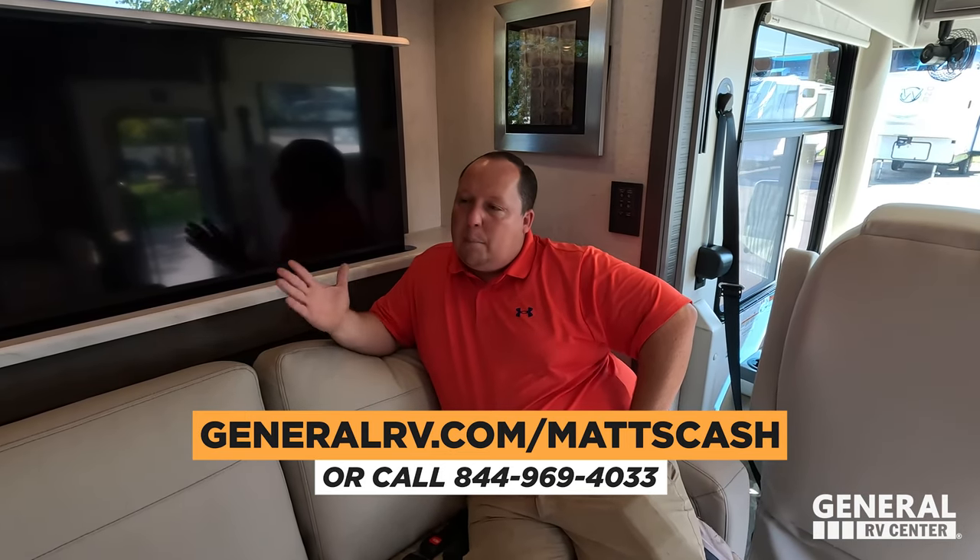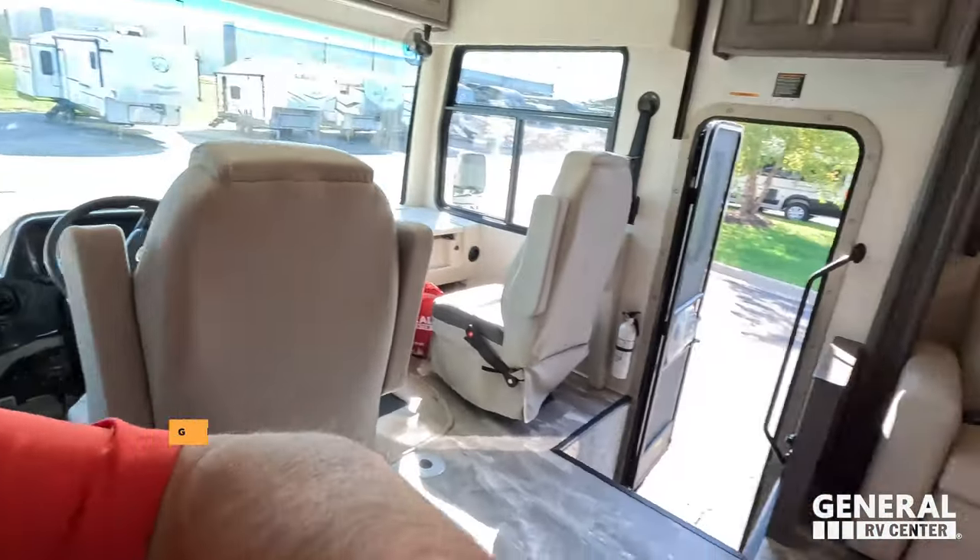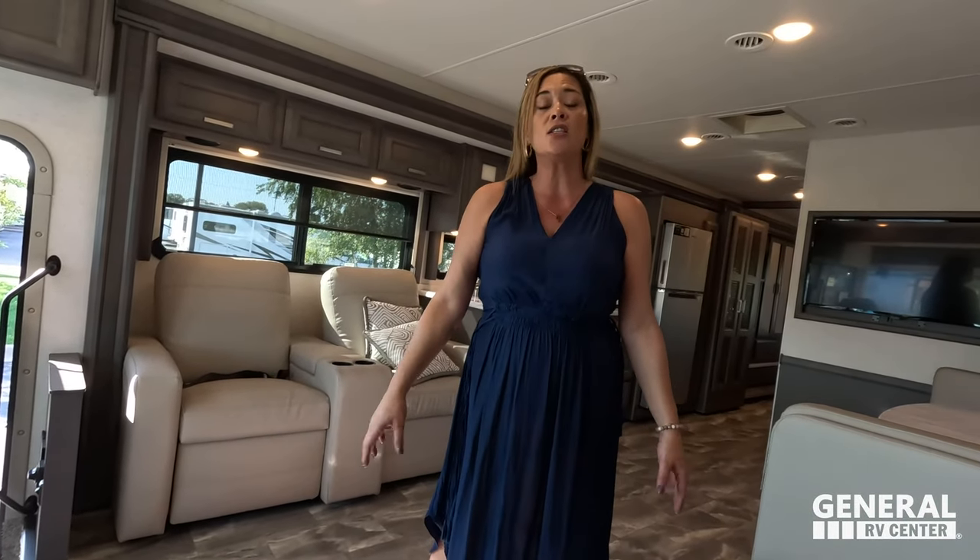Well Andrea, that's it — that's the review. Thank you guys so much for watching. If you're interested in buying this Thor Challenger or any Thor motorhome, go to GeneralRV.com/Matt's Cash — linked in the YouTube description below, or at MatsRVReviews.com, or call 844-969-4033. A member of our team will help you get the absolute best price in America. Let us know the three things you like and dislike about this RV in the comments. Thor does read the comments and watch the videos, so please leave your feedback. We hope you're safe and well — thanks for watching. We'll see you next time!